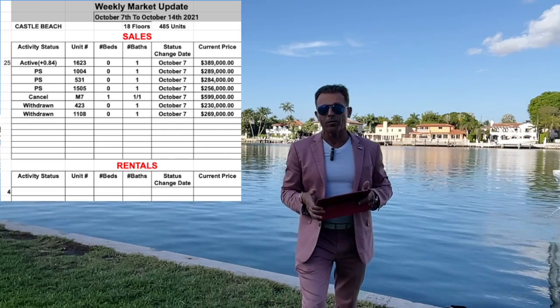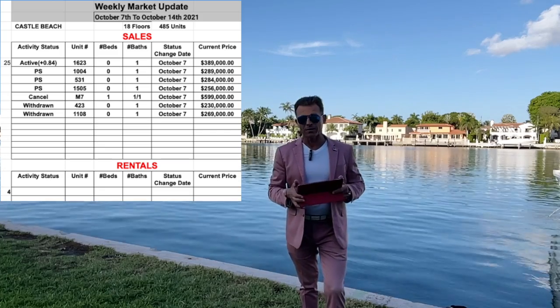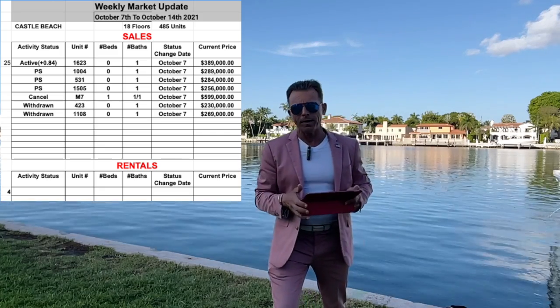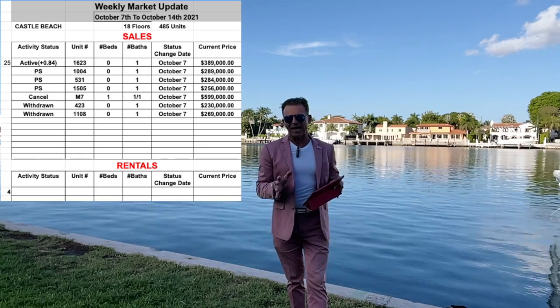We also have one unit where the owner canceled the listing. This is unit M7 — a big unit with a balcony, ocean view, one bedroom and one and a half bathrooms — which was listed at $599,000.